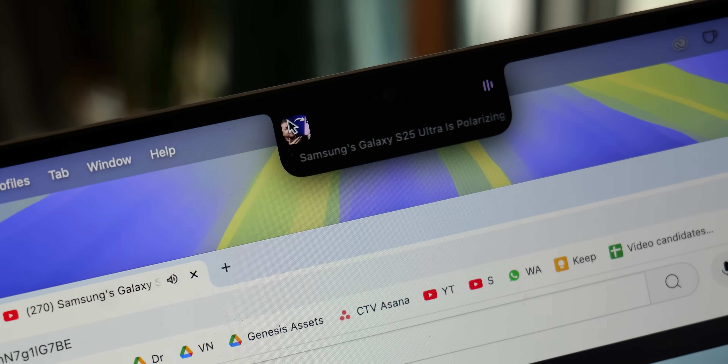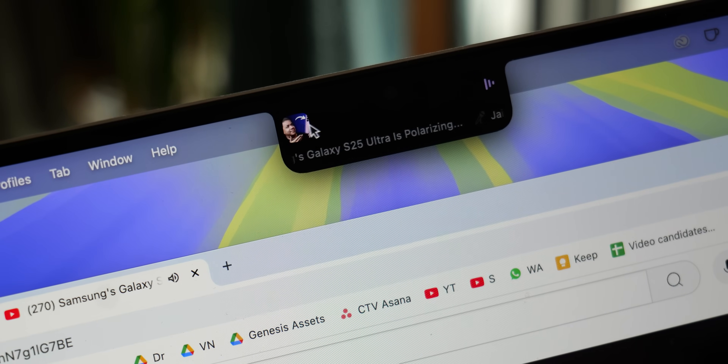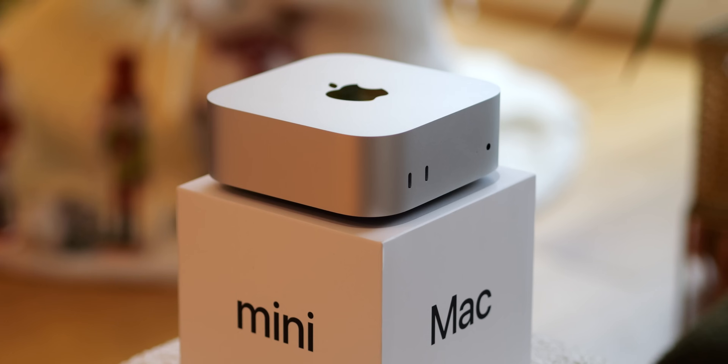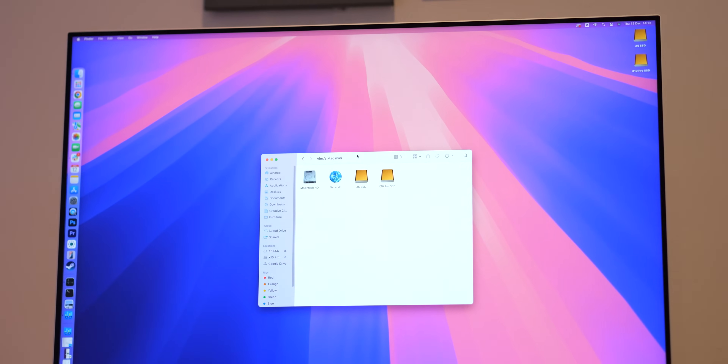So those are my essential app picks for boosting your productivity on macOS. If you're using any of these or think they'd help you out, leave a note in the comments, and also check out our Mac Mini M4 review to see how I'm getting on with the base model running just 256GB of storage. Thanks for watching, and I'll see you next time.